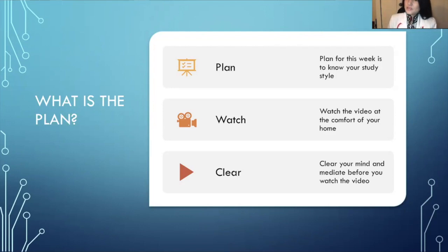The plan for this week is to know your study style. Watch the videos at the comfort of your home — you'll have weekly videos on different topics from my PowerPoints that will be detailed and to the point, improving your study methods and knowledge.